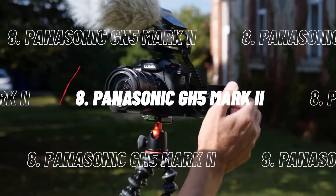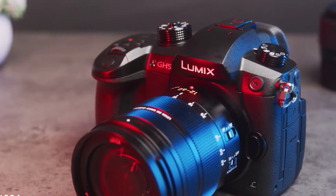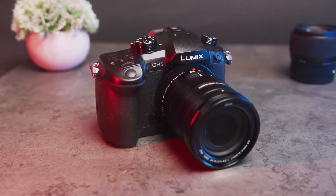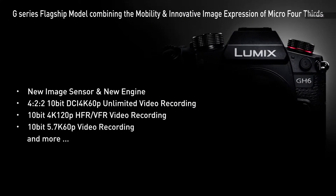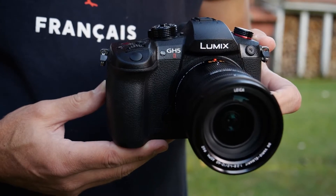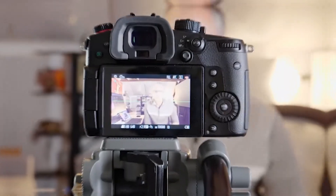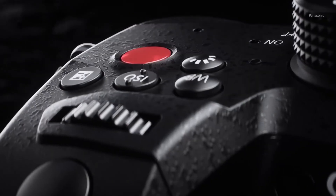At number 8, we have the Panasonic GH5 Mark II. The original Panasonic GH5 became a legend due to its combination of class-leading 4K video specs and a small, affordable body with IBIS. With the Panasonic GH6 being the true upgrade to the GH5 in terms of video quality, live streaming is the GH5 Mark II's main focus, and it works very well. The GH5 Mark II autofocus is still behind the best, and streaming quality is limited to 1080p, but it's perfectly serviceable in most situations, and the camera's other specs make it one of the best vlogging cameras around, especially if you want to dabble with live streaming.